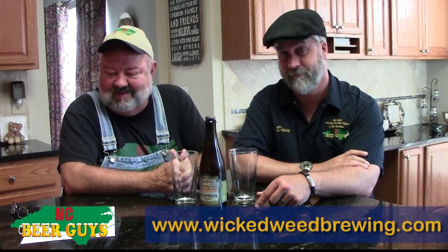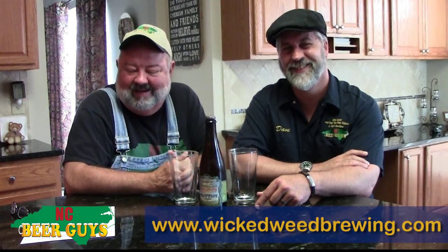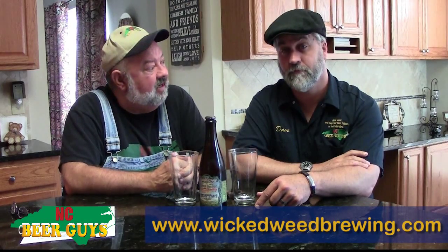But today we're going to talk about a Wicked Weed Brewing Taki Taki — a New Zealand hopped Brett Saison made with local Riverbend Malt House malt and Wicked Weed's own house Brett strand.